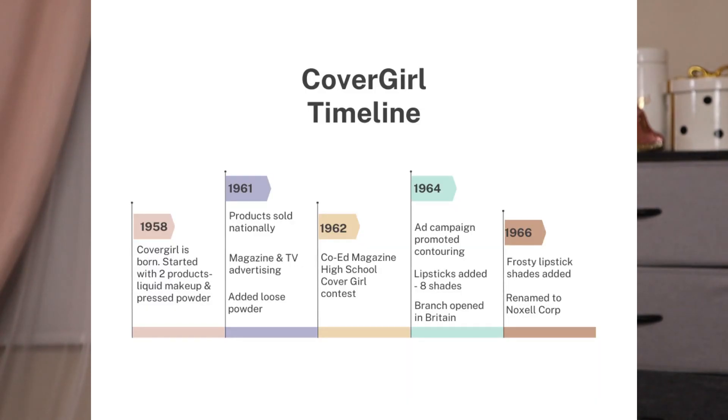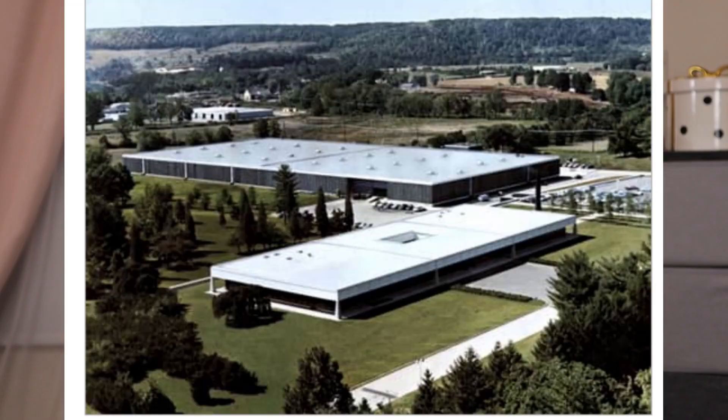Also in 1966, the company decided to rename itself. Instead of the Noxzema Chemical Company, it was now named the Noxel Corporation — which makes sense, because having 'chemical' in a makeup brand name doesn't feel very appealing. Also in this year, they decided to move some manufacturing in-house. Prior to this, the products and packaging were all being made by private label firms. They opened a new plant in Cockeysville, Baltimore County, Maryland.